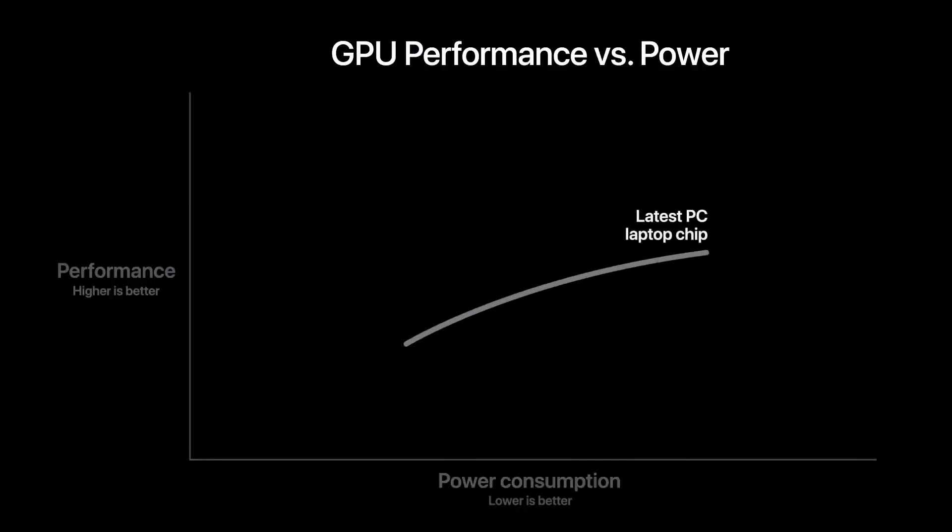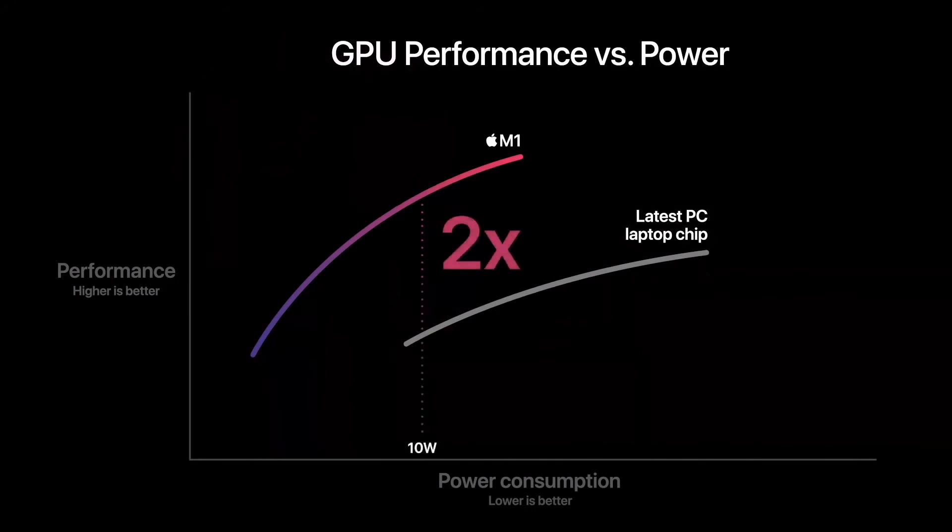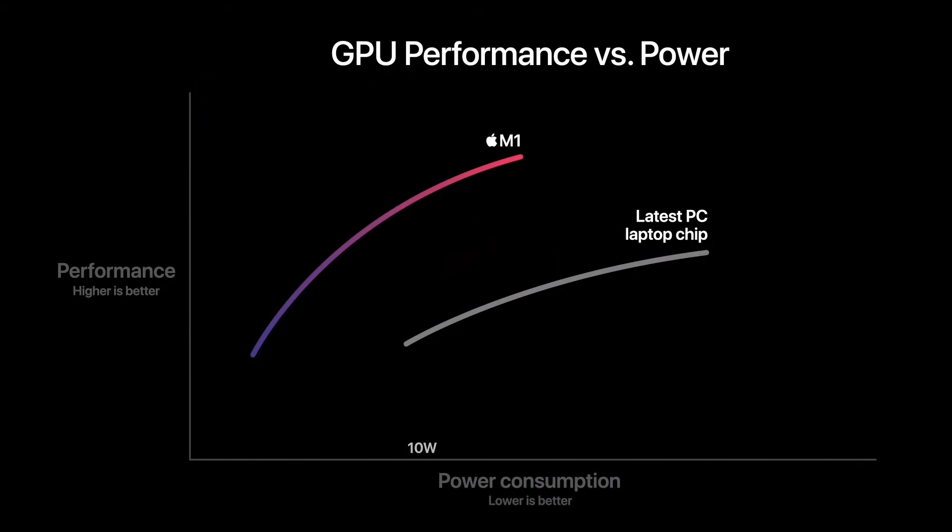Here is the graphics performance and power usage of that same PC laptop chip. And here's M1. M1 delivers significantly higher performance at every power level, with M1 delivering up to two times more graphics performance than the PC chip. And again, M1 can deliver the peak performance of the PC chip while using just one-third of the power. When it comes to personal computers, M1 has the world's fastest integrated graphics.